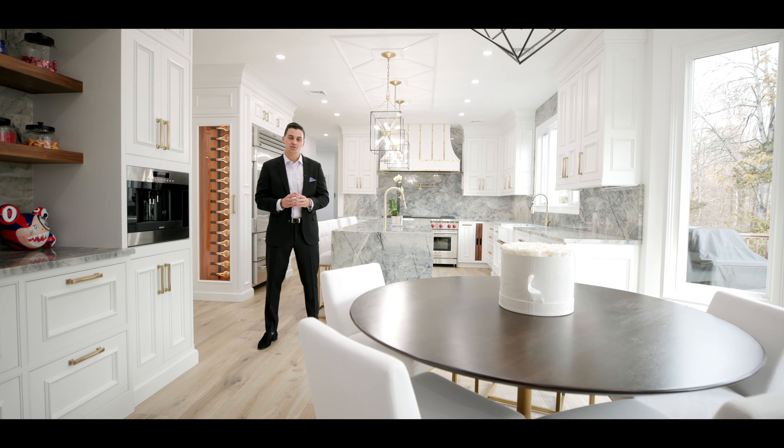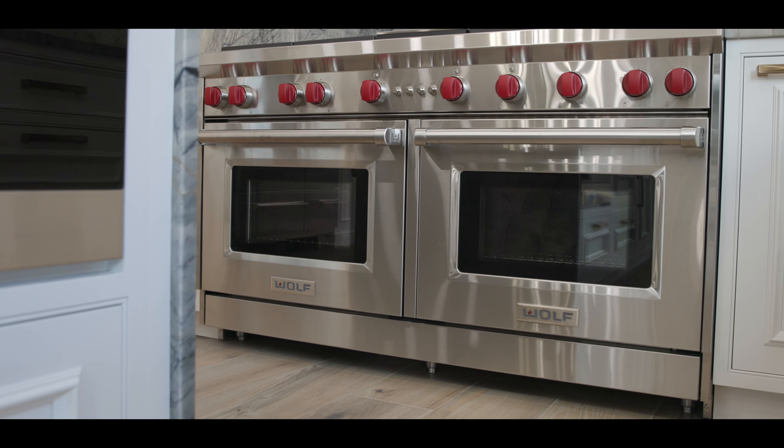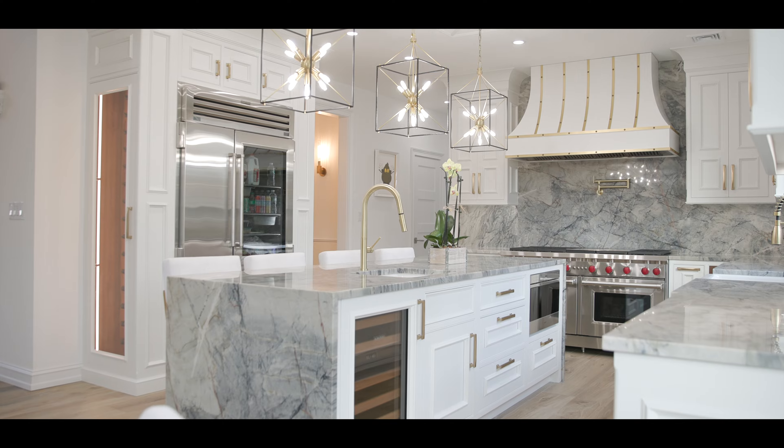This unmatched masterpiece kitchen is equipped with Italian style flooring, top of the line Wolf appliances, custom cabinets, gold hardware, and absolutely gorgeous quartzite countertops.